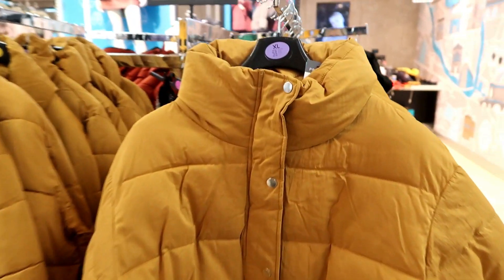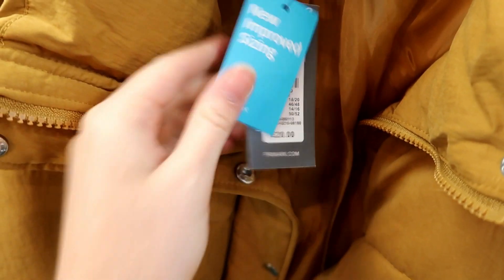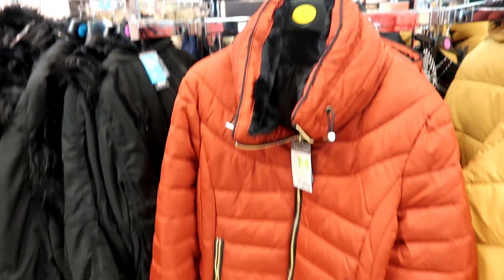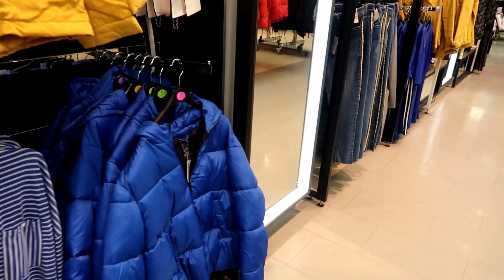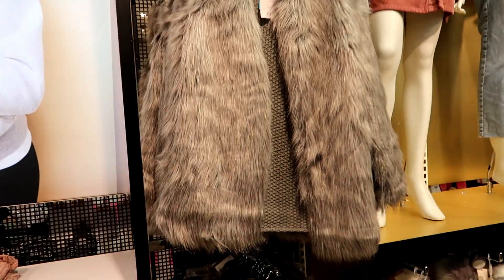Loads more puffer jackets — I love this one in mustard colour, it's actually really thick as well, and that is £20, which is really nice. They've also got loads of coats in different styles — that one's more of like a parka. There's also a light grey one — love it.